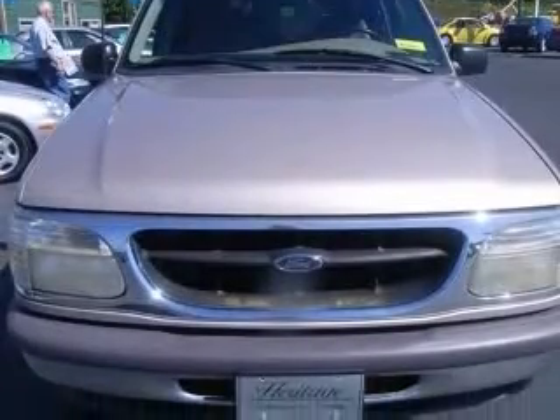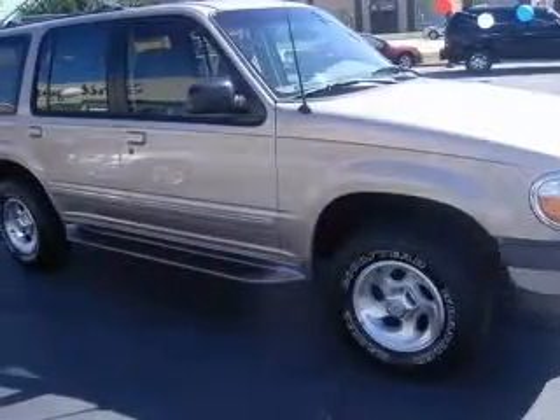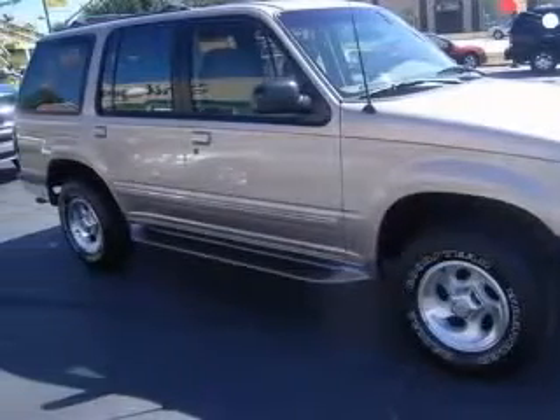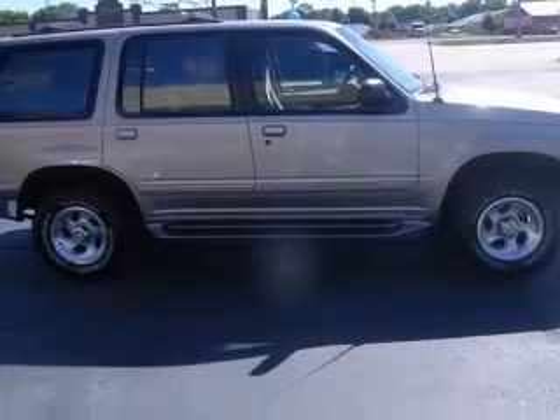This vehicle has a tan exterior and includes the following options: 4-wheel ABS brakes, air conditioning, chrome grille, clock-in radio, cruise control, and 4-wheel drive.